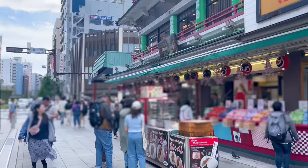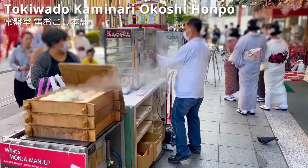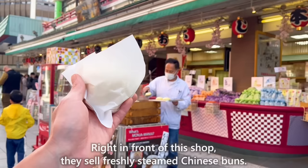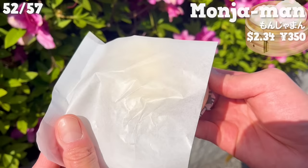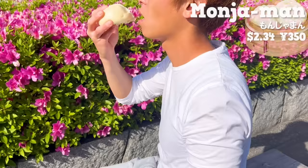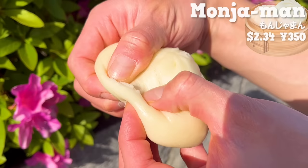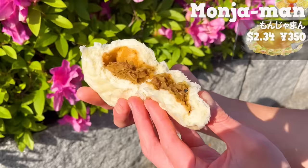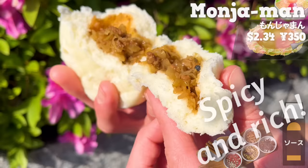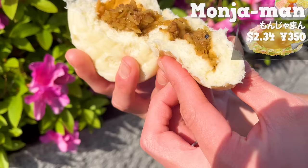The next shop is Tokiwaru Kaminaru Okoshi Honpo, located next to the Kaminarimon Gate. Right in front of this shop, they sell freshly steamed Chinese buns. This is Monjaman, a Chinese bun filled with Monjayaki ingredients. It's fluffy and piping hot. It's filled with Monjayaki. It has a spicy and rich sauce flavor. The texture of cabbage and noodles is great. The fat from the ground meat soaks into the dough, making it delicious.